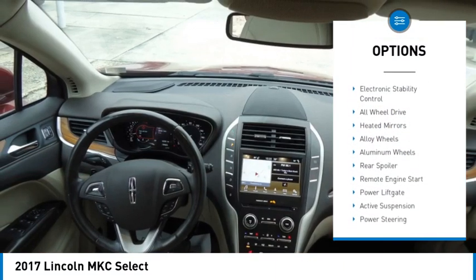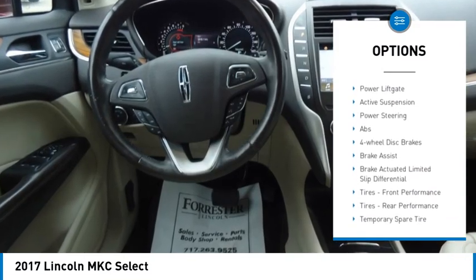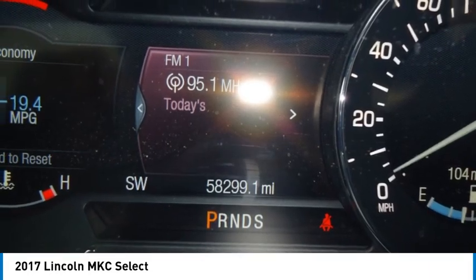Tire pressure monitor, turbocharged, electronic stability control, all-wheel drive, heated mirrors, alloy wheels, aluminum wheels, rear spoiler, remote engine start, power lift gate.